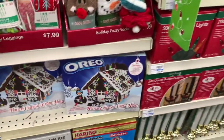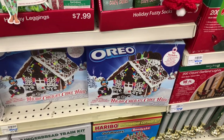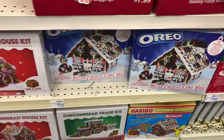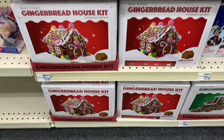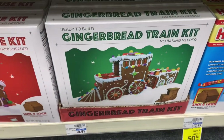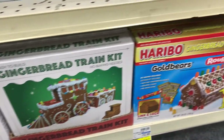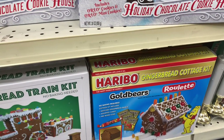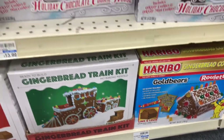I wanted to show you the little houses here — they have an Oreo cookie house for $13.99. They have the gingerbread house kit right here for $9.99. They have this ready-to-build gingerbread train set right there for $9.99, and this one right here. It says buy one, get one 50% off — those are really nice.